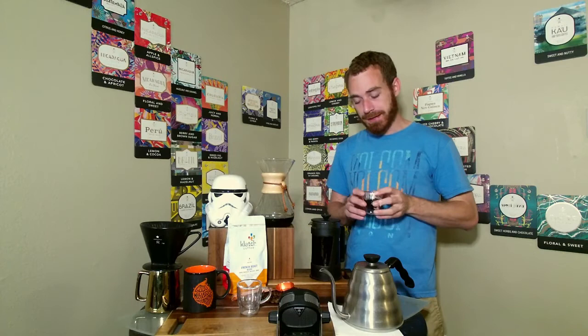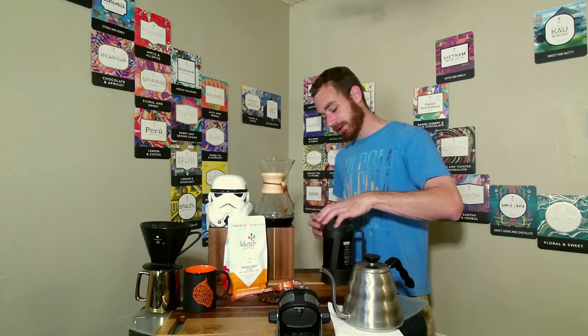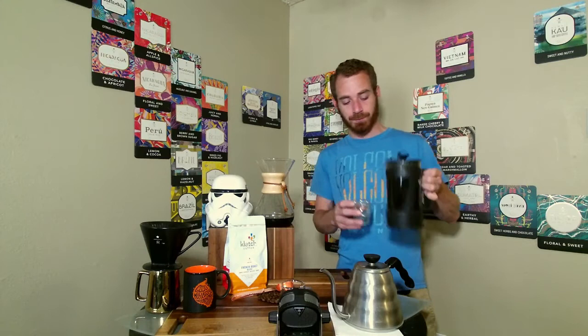That is really, really good. I like the Chemex on the French roast — nice and smooth, we get those dark chocolate notes alongside those roasting notes, and as it clears away we get that molasses sweetness.